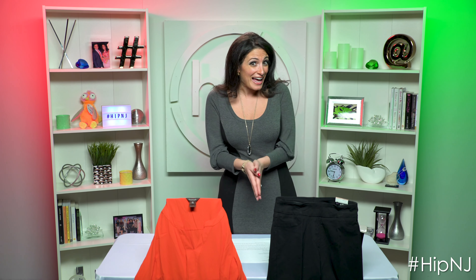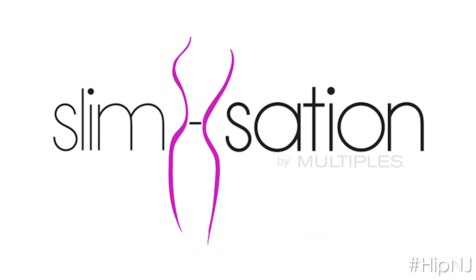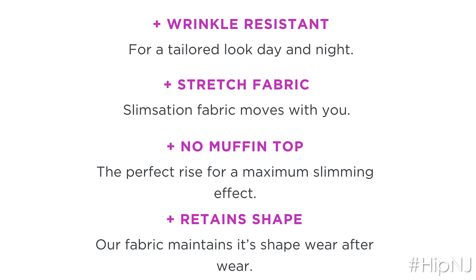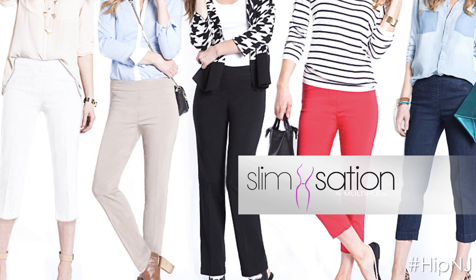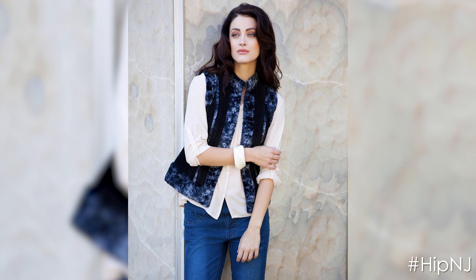Ladies, you know what I'm talking about with that. This helps keep everything in check. Slim Sation, a women's clothing brand, offering comfort all made with a flexible tummy control panel. These panels work to contour your waist, slim your tummy, and shape your hips, all while keeping you comfortable.